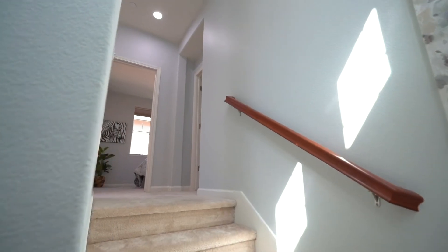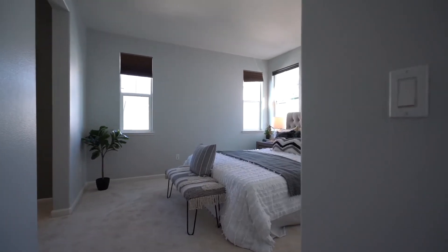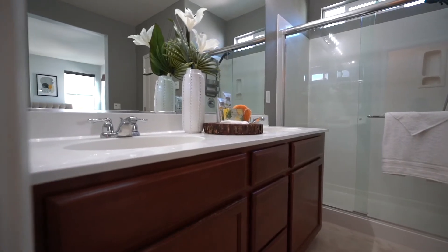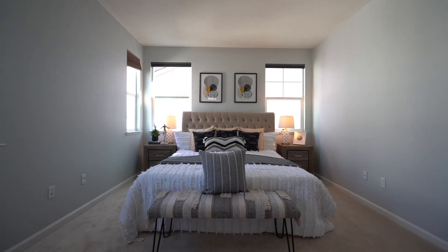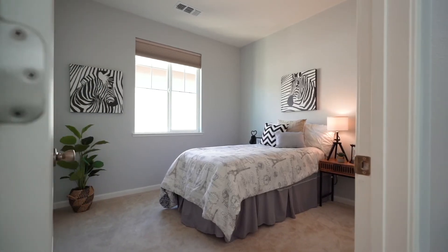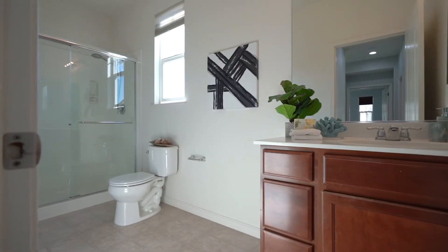The third level has a master suite bedroom with dual vanity, the other 2 bedrooms and a bathroom next to the laundry room.